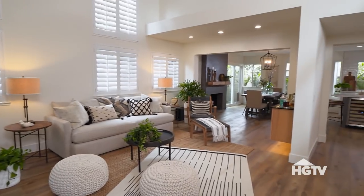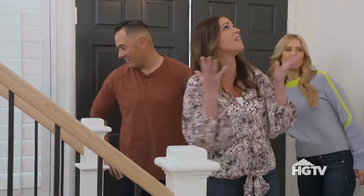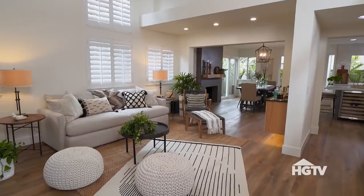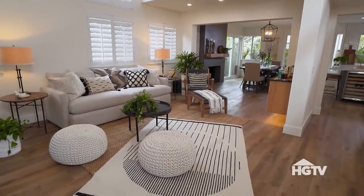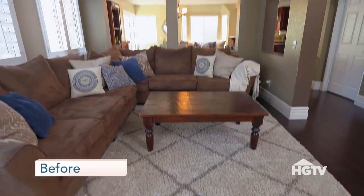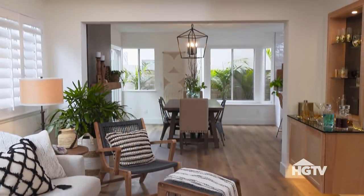Oh my gosh. Yes, so happy with this. The white — the flooring, everything is so bright. Wow, so it went from really dark, like different shades of brown. Taking down this wall was so huge. It's so beautiful, great job guys.